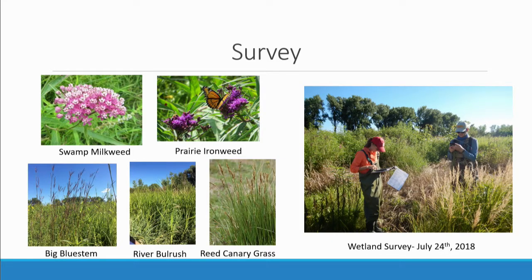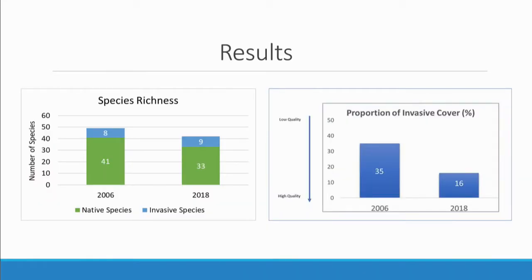The five main species covering the largest percent of the wetland were swamp milkweed, prairie ironweed, big bluestem, river bulrush, and reed canary grass. Only reed canary grass is an invasive species of those five — it was really good to see the wetland covered mainly by native species, indicating greater value and better quality. For results, we compared data from 2018 to 2006, when the last formal survey with species abundance data was conducted. We looked at species richness and the proportion of invasive cover. We found 2006 had greater native species richness, but the proportion of invasive cover decreased substantially — from 35% in 2006 to only 18% of the wetland being covered by invasive species in 2018.